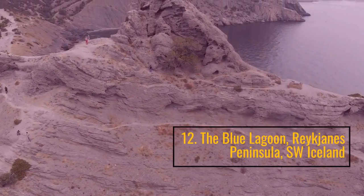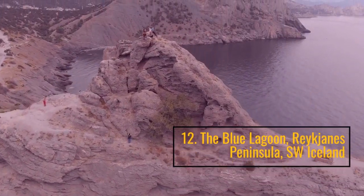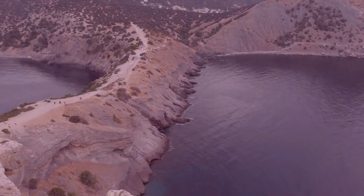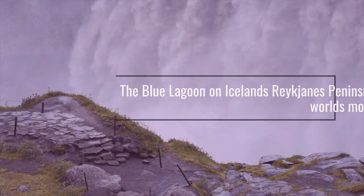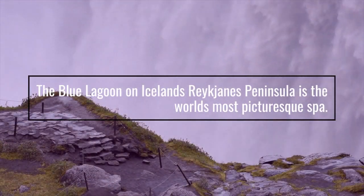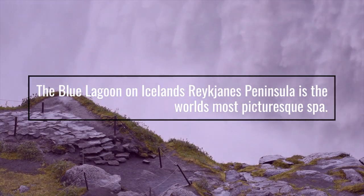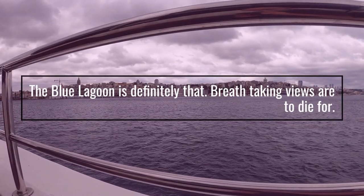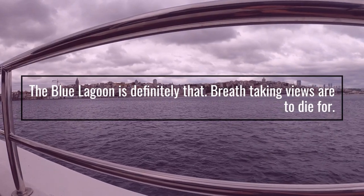Number 12: The Blue Lagoon, Reykjanes Peninsula, southwest Iceland. The Blue Lagoon on Iceland's Reykjanes Peninsula is the world's most picturesque spa. The breath-taking views are truly to die for.